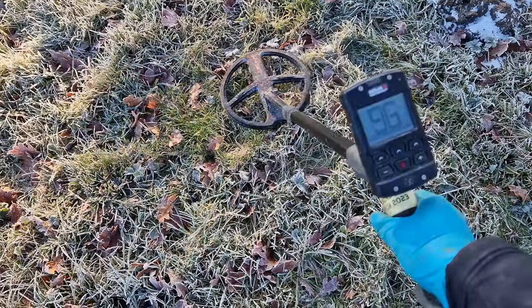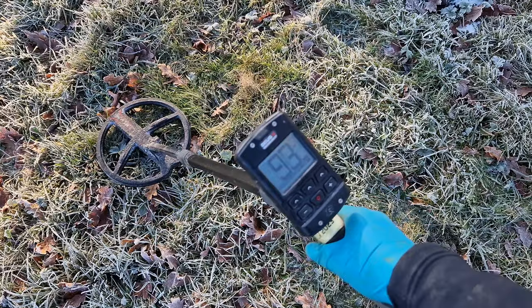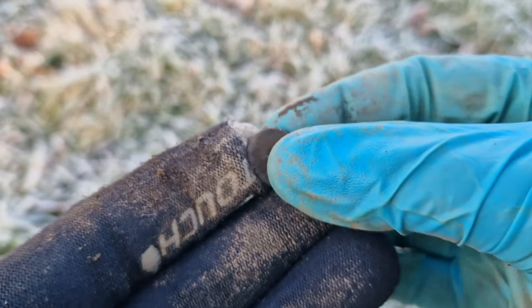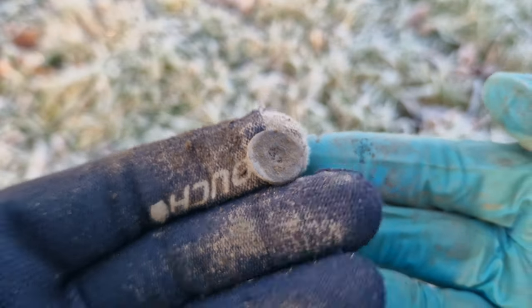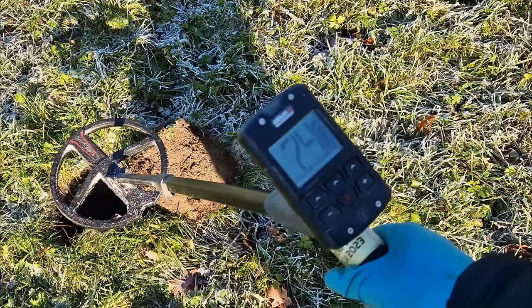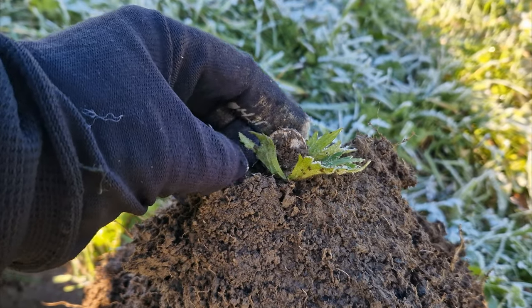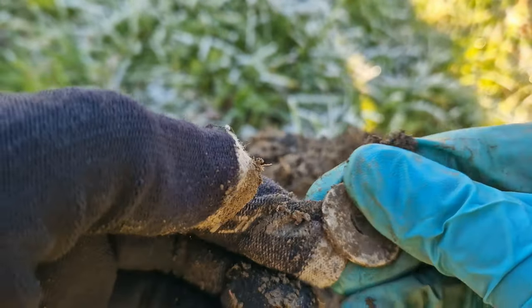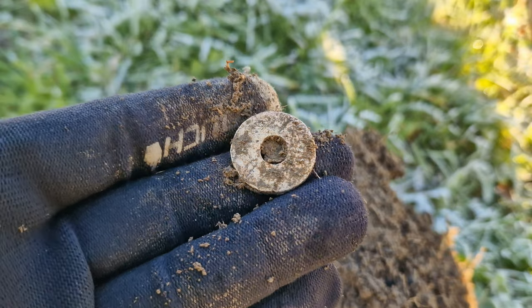Look at the view, and look at this high-pitched number here — 93. That's small, that could be a small silver coin. Well, it was a tiny little washer — such a great signal picked out a good six inches deep. On another day that could have been a silver coin. Heading back to the car, I had a 73–74 signal, dug it — it's lead, it's round, could be something nice, maybe some sort of token. Let's have a look — it's just a blank disc with a hole in it, a lead washer. Nothing exciting; I thought it was going to be a really nice token.